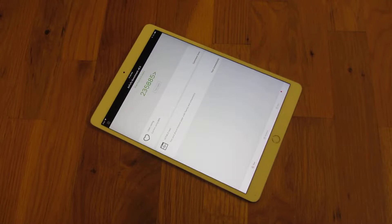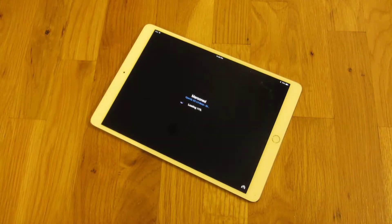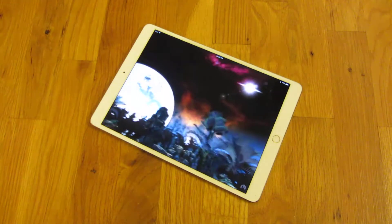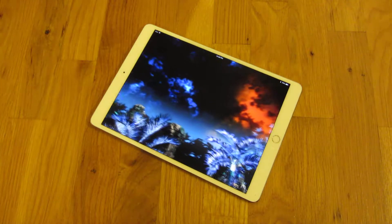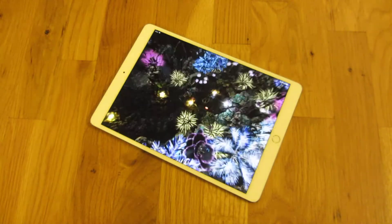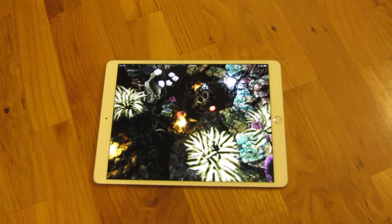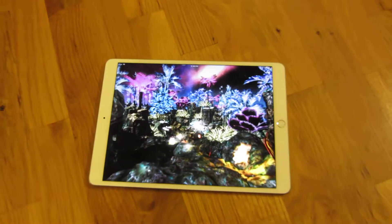So I got here the iPad Pro and I'm going to run the Antutu 6.3 benchmarks. Afterwards I'll show you the specs of the device itself. You can see how fast it loaded the 3D rendering.